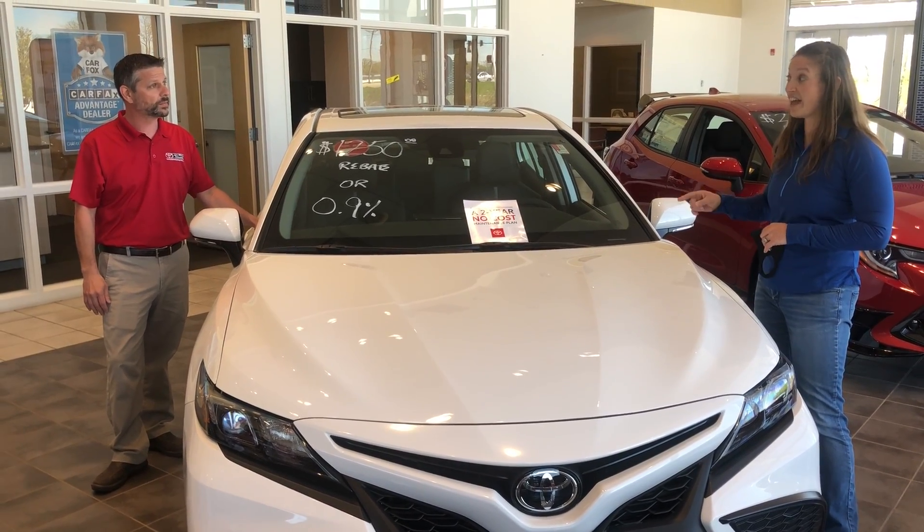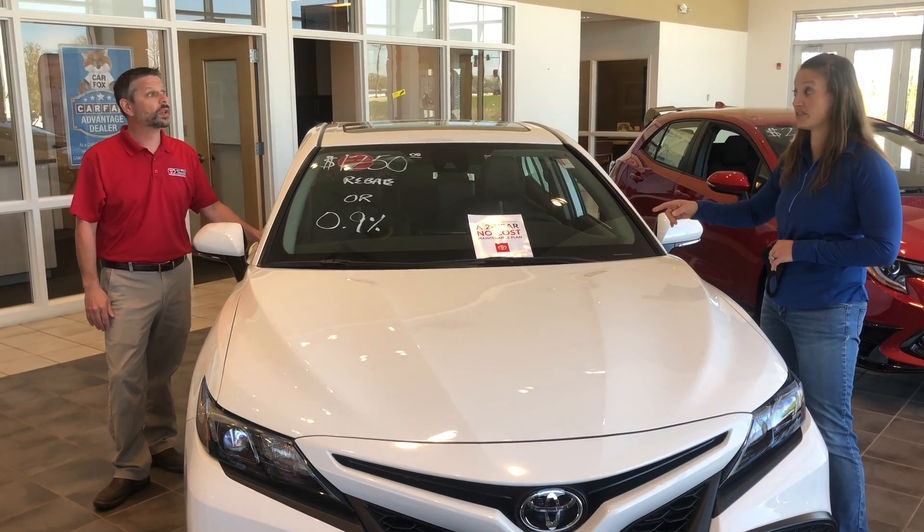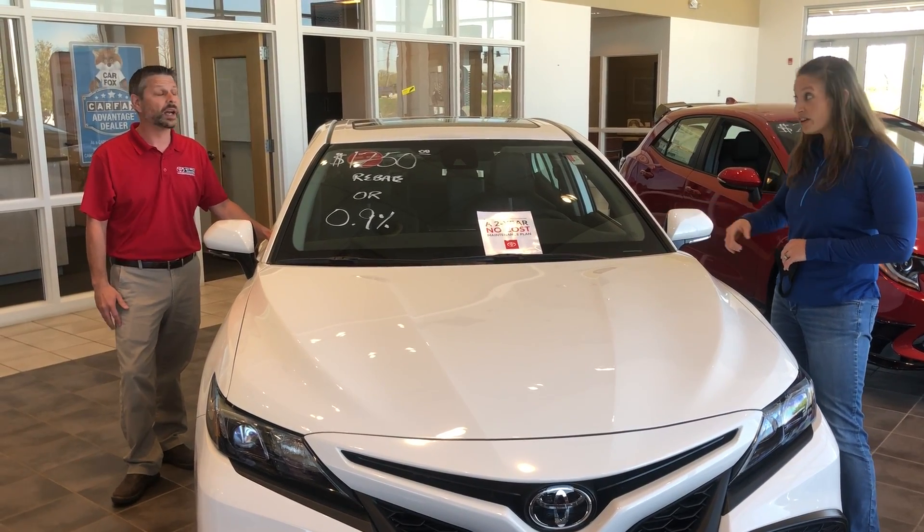That's pretty cool. I know a lot of manufacturers have done away with that over the years. Toyota's still there, so it's up to — you said — 25,000 miles. Two years or 25,000 miles, whichever comes first.